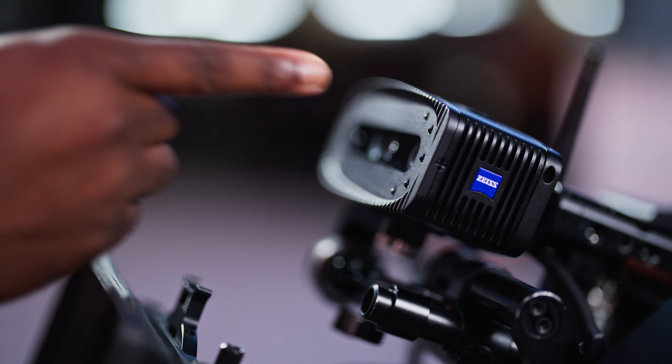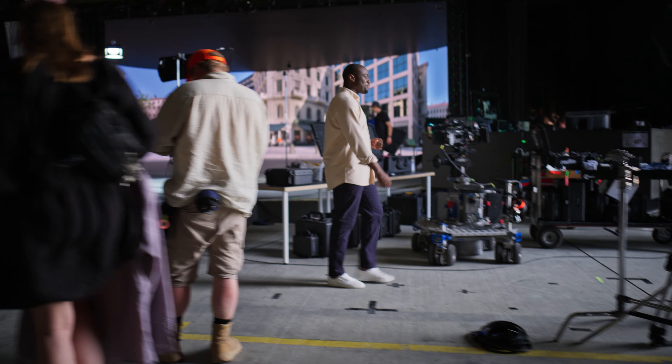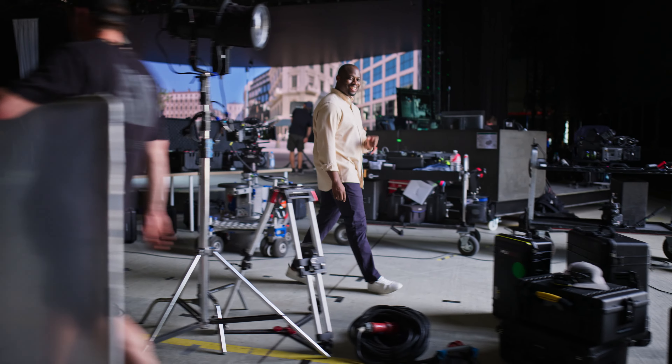So you can be creative and experiment. This device and its software do the magic. You can track indoors, outdoors, on an LED volume, on a green screen, on a film set, or even in the parking lot — we've got you covered, no matter how many objects move in front of the camera.